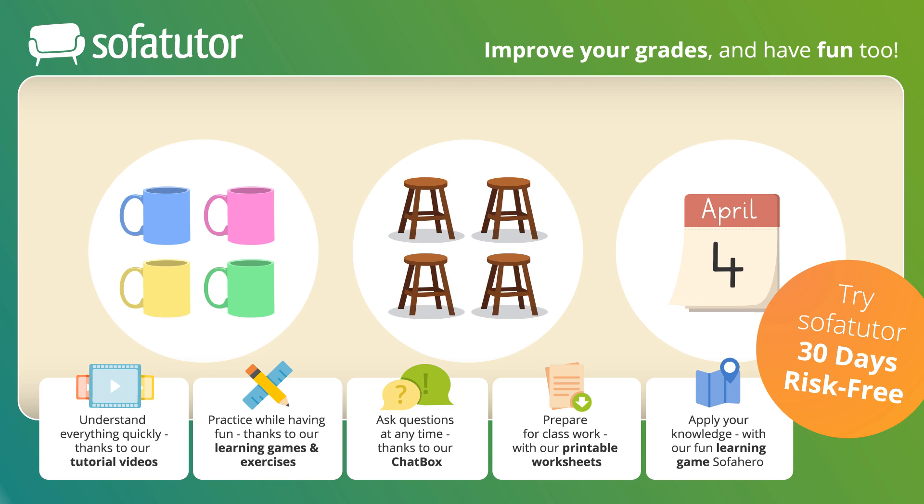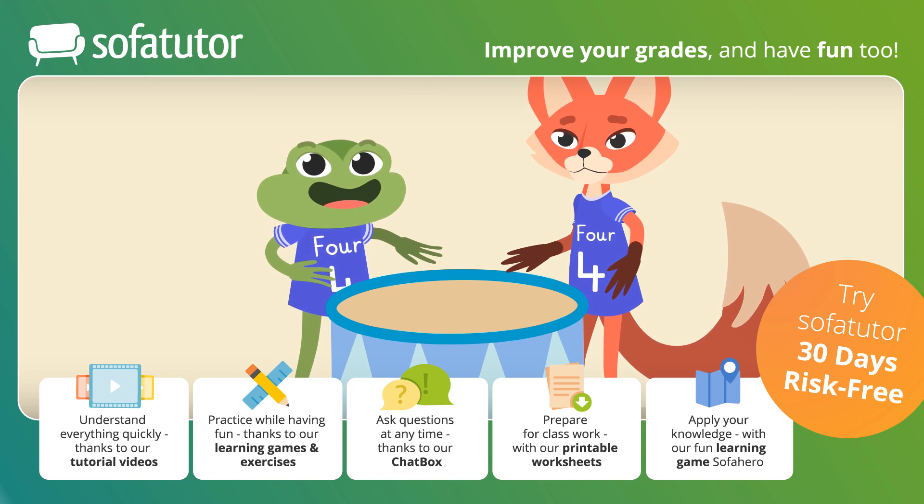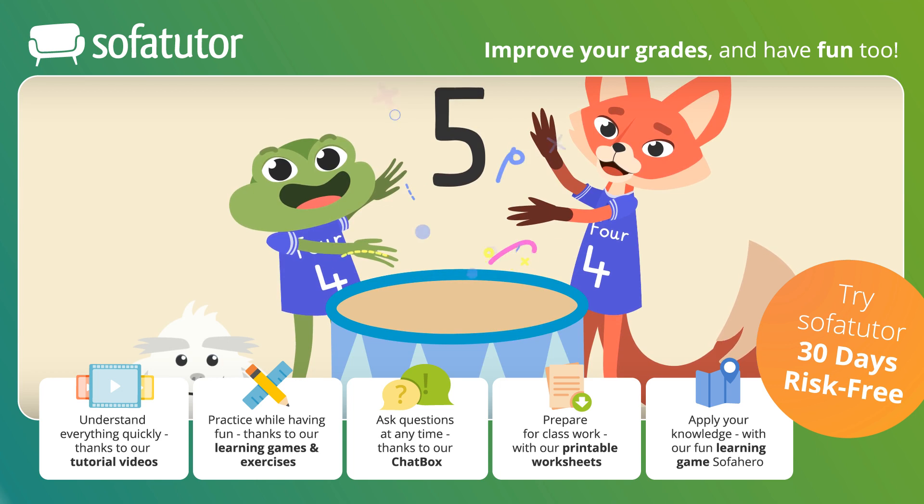Comment below when you find them. If you want to learn more, check out the next number, the number five. Bye!